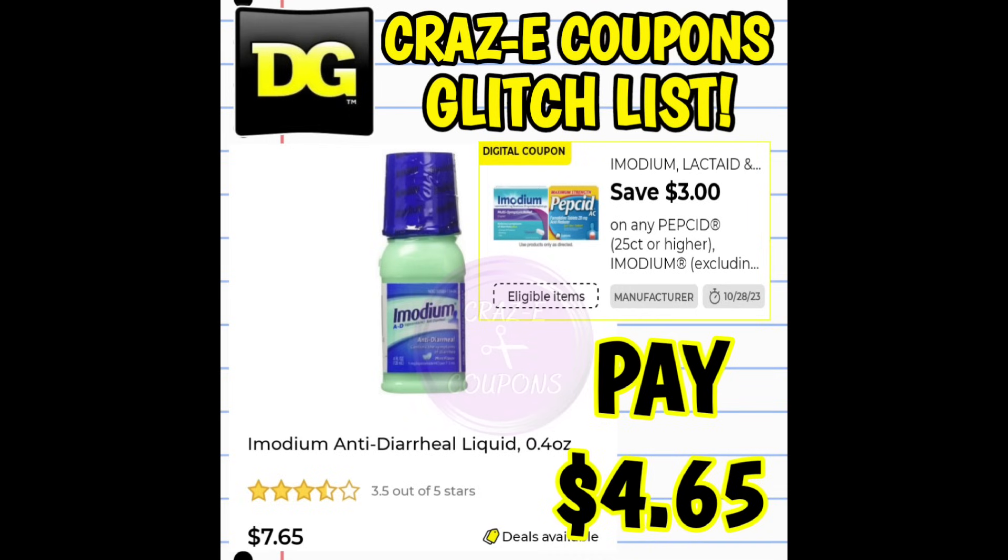Next up, we have a $3 off one digital coupon for the Imodium and Pepcid products. This coupon is glitching and working on the 0.4 ounce Imodium AD, priced at $7.65. After the coupon, you're paying $4.65.